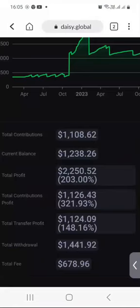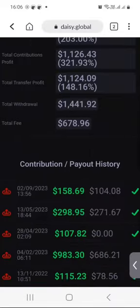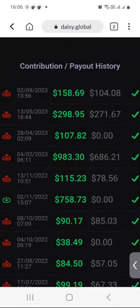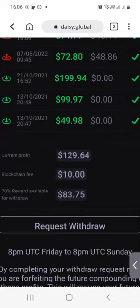And that was based on the current balance I had back then. So if you remember, last week my available for withdrawal balance was sitting at $66. Now let's check today's available for withdrawal balance — I'll scroll down a bit. You will see my contributions and payout history, but we're looking for the available for withdrawal balance. It's $83.75.